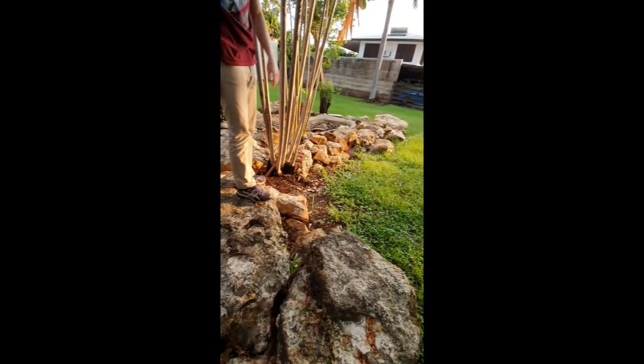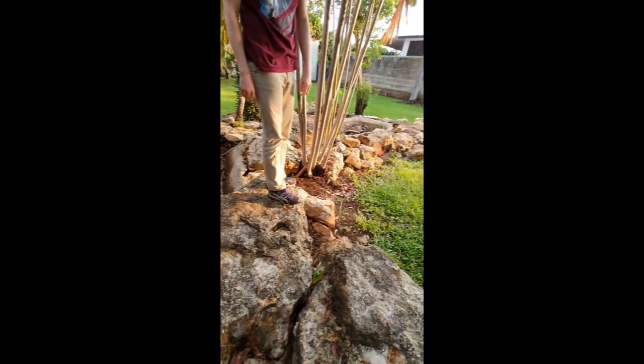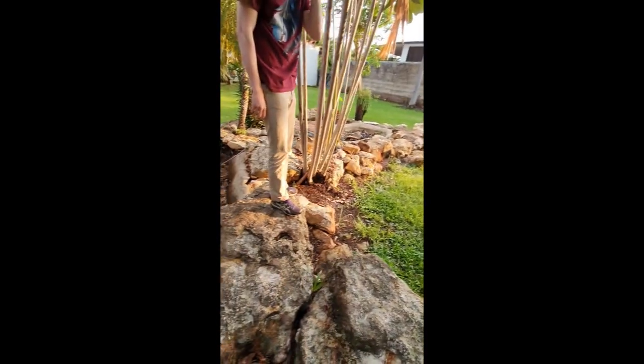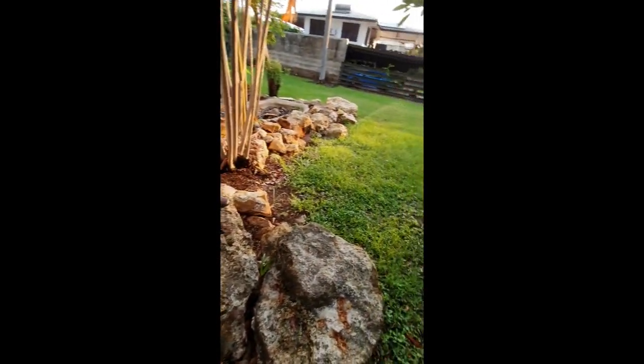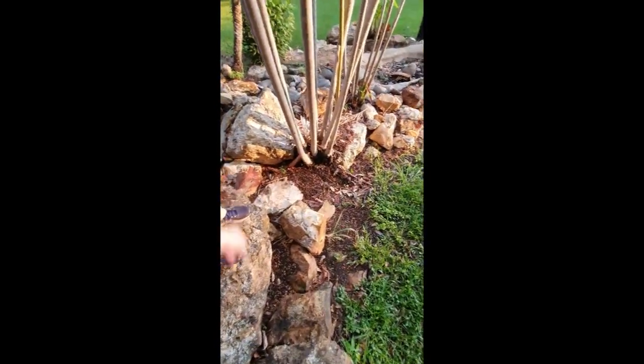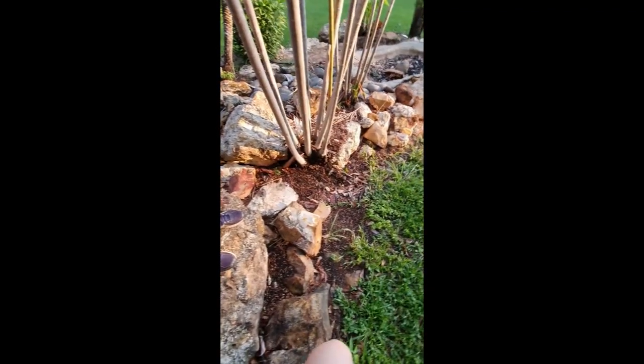I don't know exactly what these ones are, but that one's more of a rainbow rock. Rainbow rocks. That one's the most close to a rainbow rock there. And that one, which is red with a little bit of orange and white.